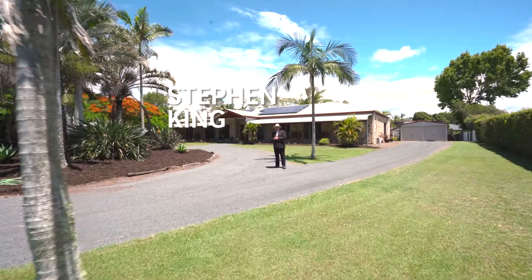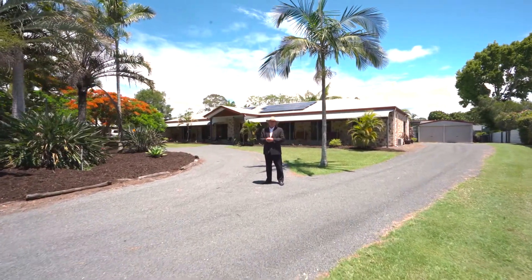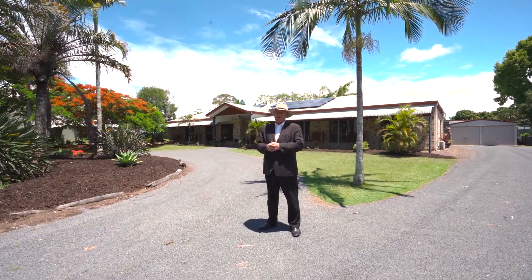Hi, my name's Stephen from Rain and Horn, Harvey Bay. What we have behind us here is absolutely fantastic. You've got a home, a very large home, set 150 metres away from Dundarran Beach.